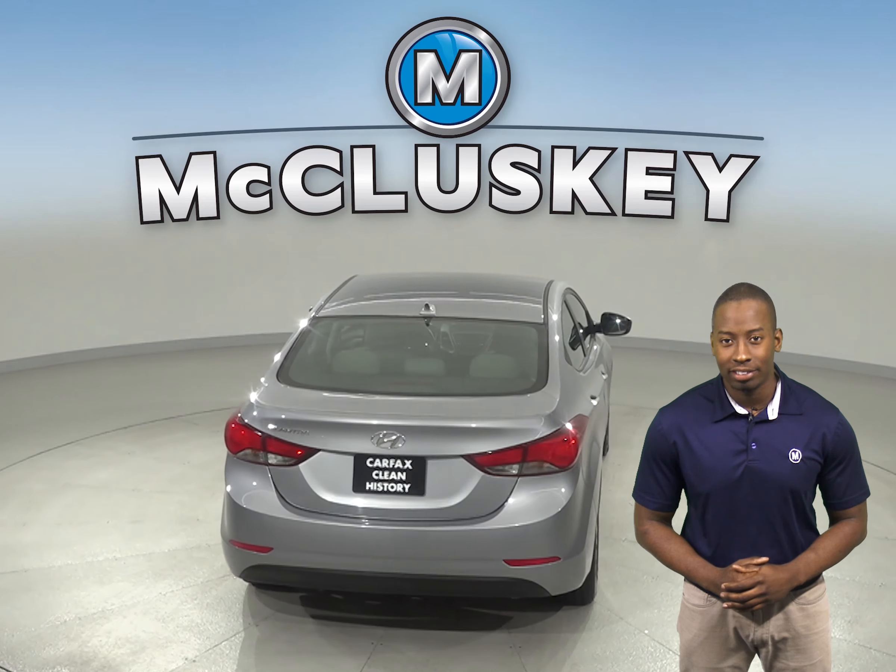There are only 57,000 miles on the odometer, so it qualifies for our free lifetime mechanical warranty for as many miles and as many years as you own it.